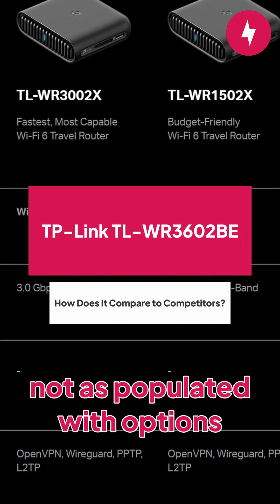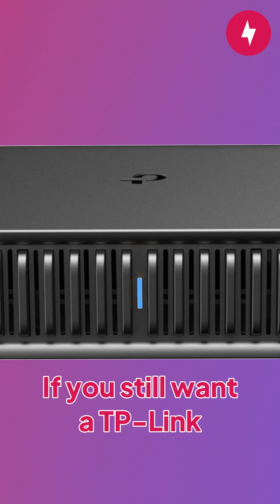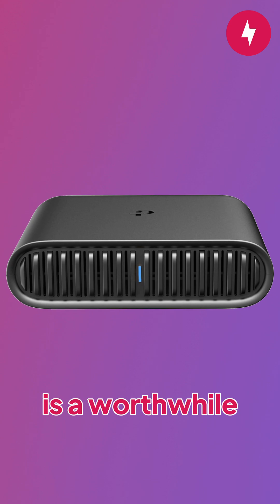The travel router category is not as populated with options as the home router space, but there are alternatives. If you still want a TP-Link travel router with a lot of the same features but at less than half the cost, the TL-WR1502X is a worthwhile option.